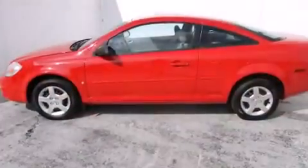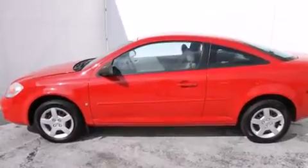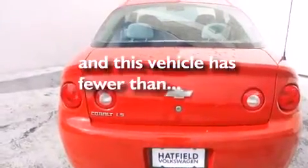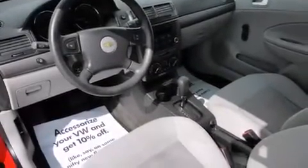All of the following features are included: air conditioning, a split-folding rear seat, a rear window defroster, a CD player, speed-sensitive wipers, and this vehicle has fewer than 75,000 miles on the odometer.